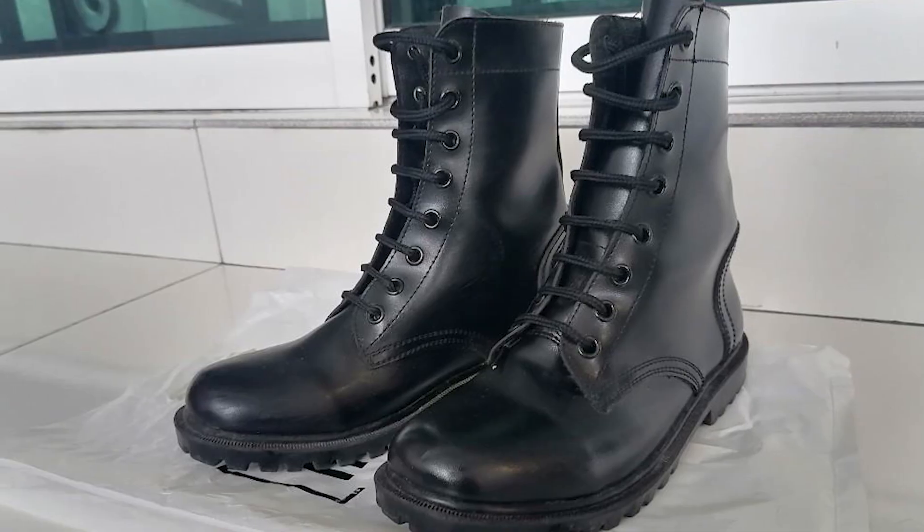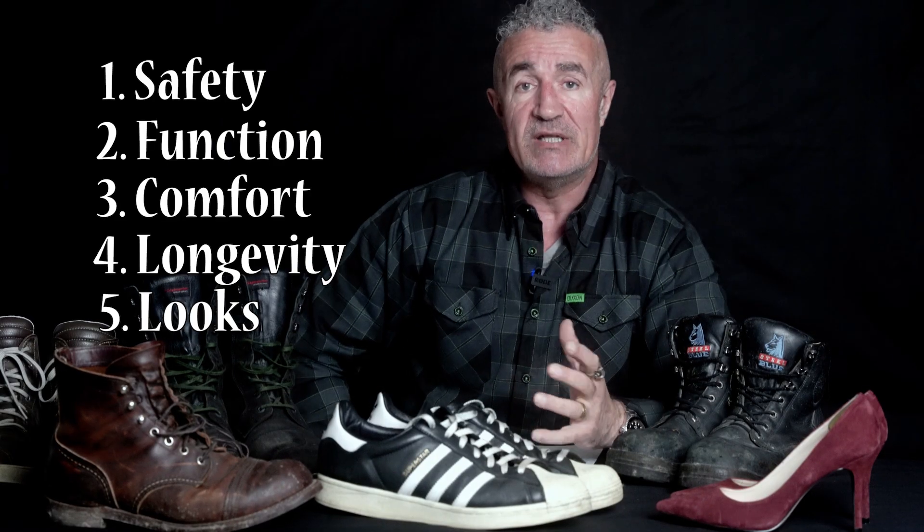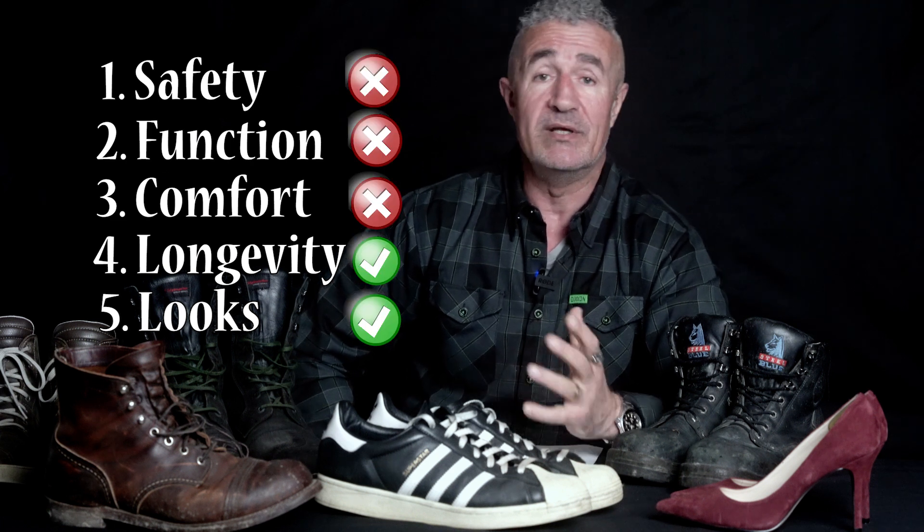I've also used general purpose boots, like military boots — GP boots. They offered a little bit of protection, they come up nice and high and lace up tight, but it's thin leather. They're not really designed for wearing on a motorcycle. They're reasonably comfortable and they're cheap.